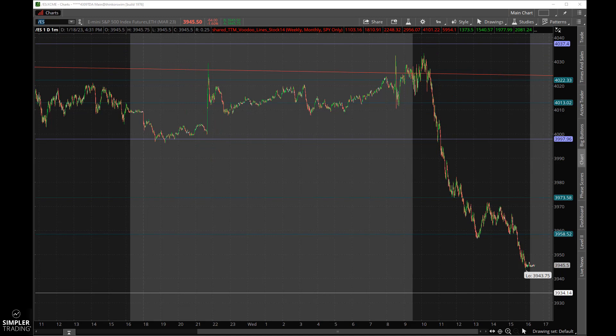The high on the ES was about 4035 and it fell all the way to 3945, so about a 90-point swing from top to bottom — a pretty good move. It was pretty persistent throughout the whole morning. We had a couple of little bounces and they failed, bouncing and failing right into the close.